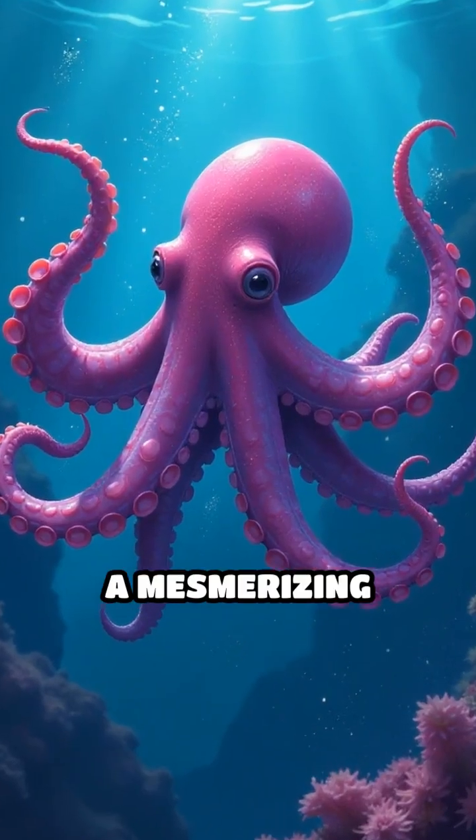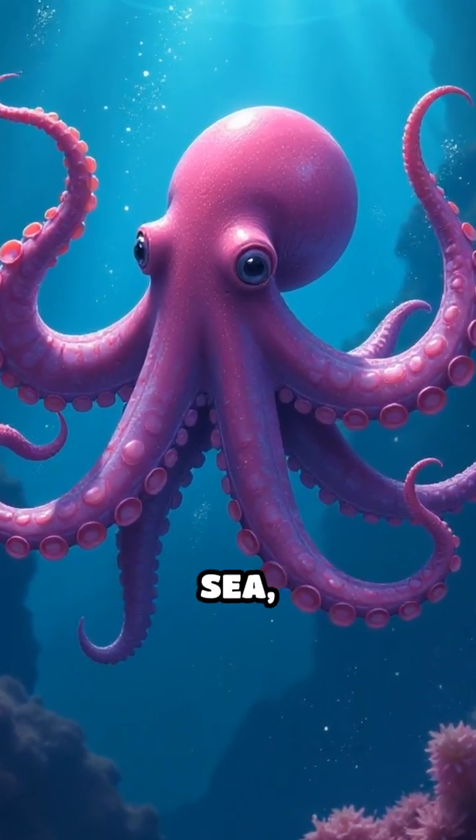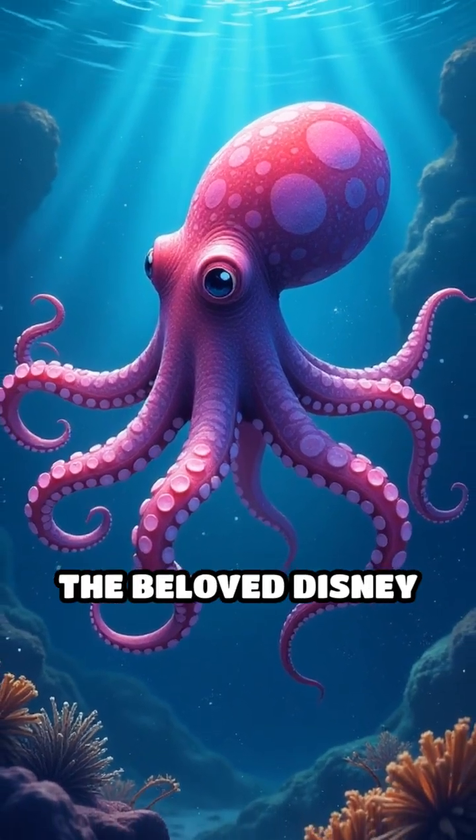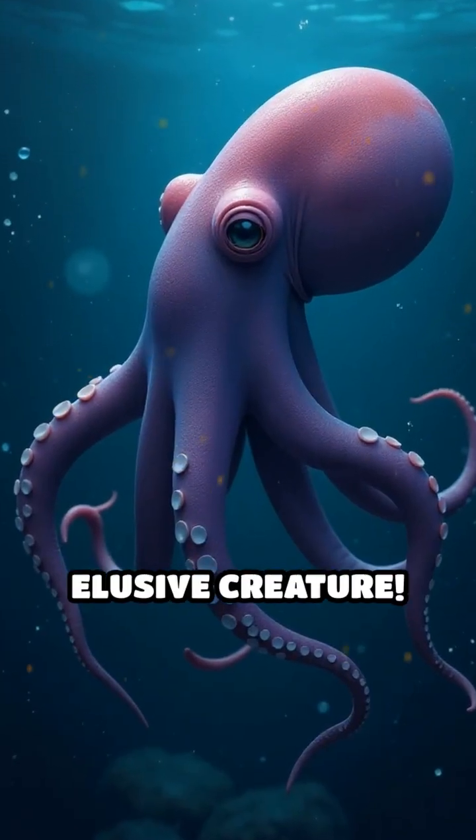Meet the Dumbo Octopus, a mesmerizing marvel of the deep sea, known for its adorable ear-like fins resembling the beloved Disney character. But there's so much more to this elusive creature.